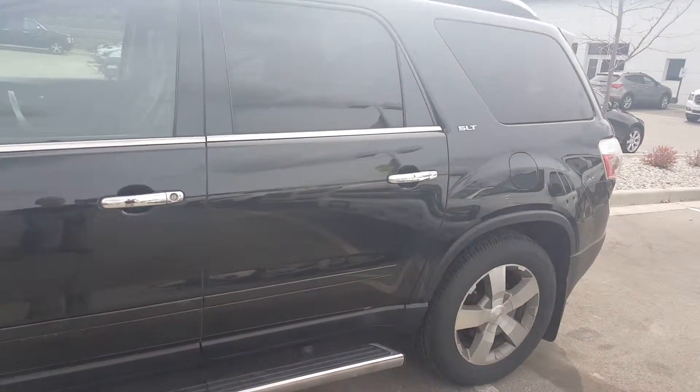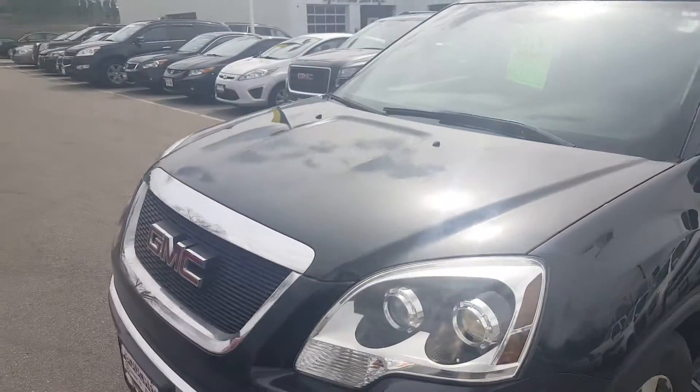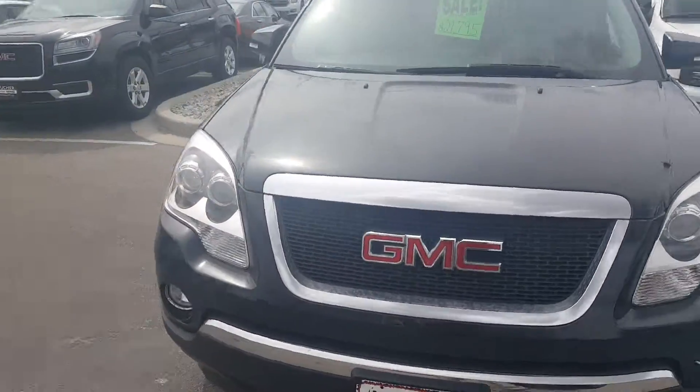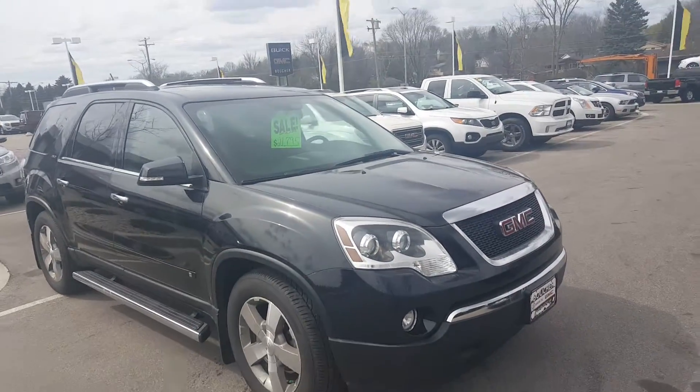The vehicle comes with a Carfax, has been inspected by our factory safety technicians over 172 points, and is priced to sell. We also offer 25 to 30 different banks in case financing is needed.